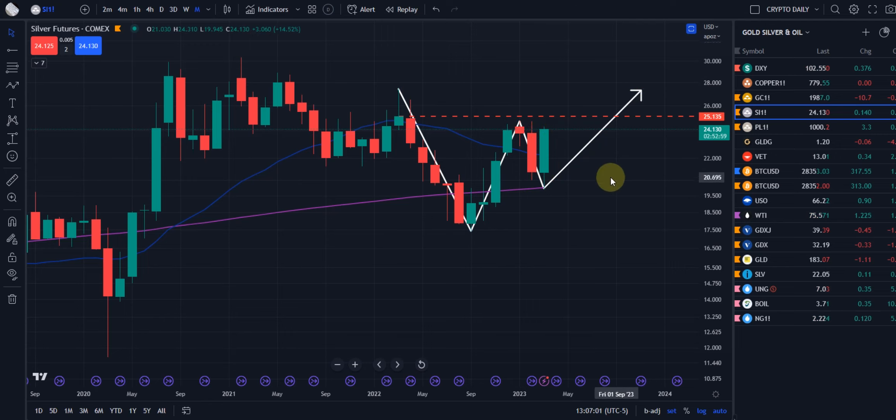It looks like, with less than two hours ago, we're going to be closing over the previous month's candle, which is very positive, very bullish. And on top of that, we put in a low, a higher low, and now a new higher low.